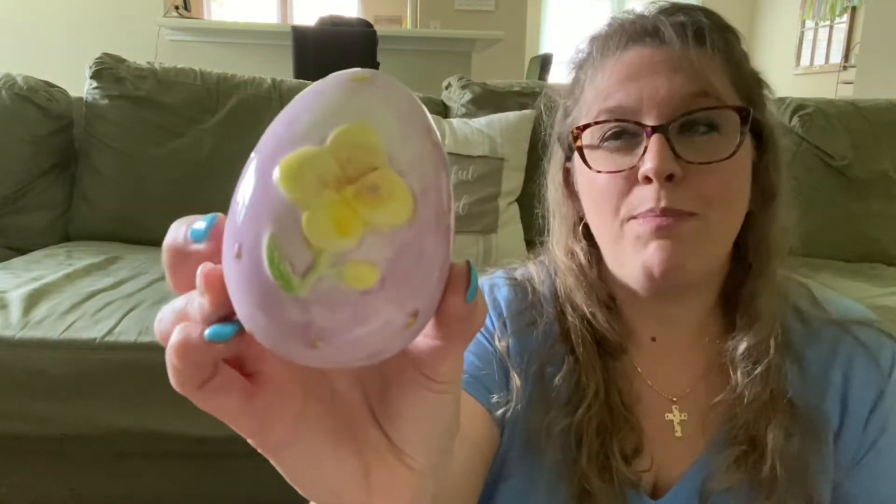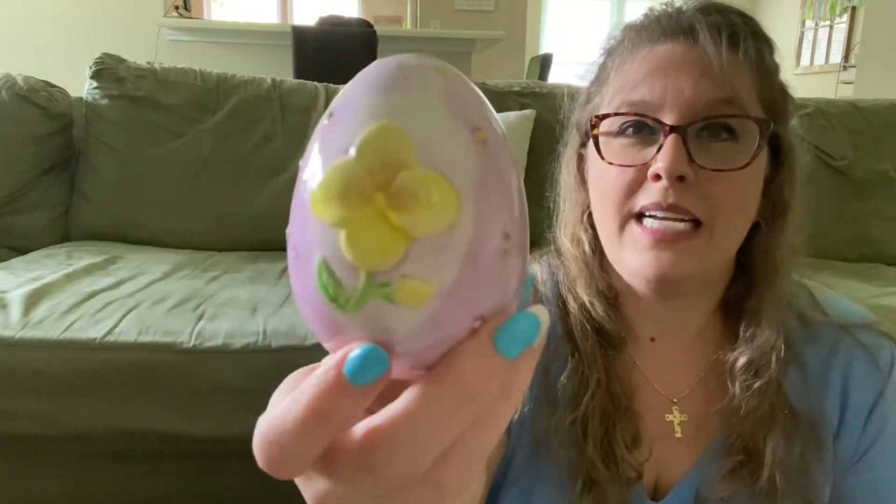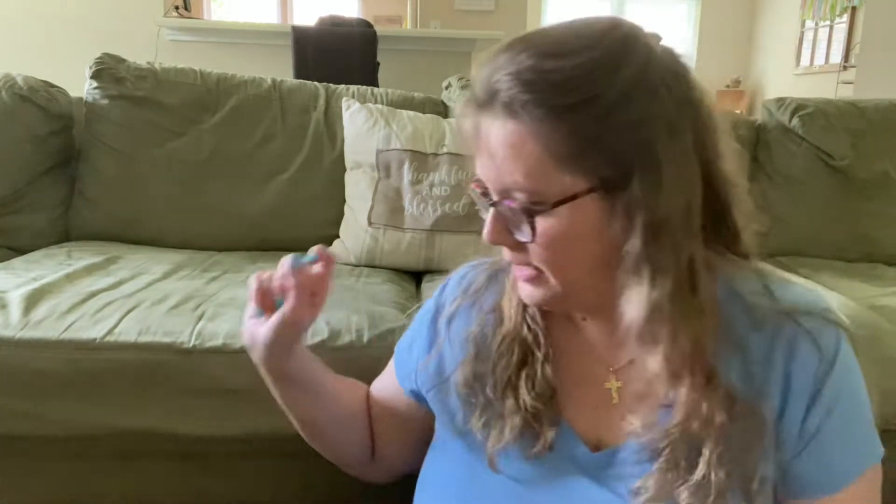This is a beautiful ceramic glazed Easter egg, and I love the purple color. I picked that up as well — let's hope it doesn't roll off the table.